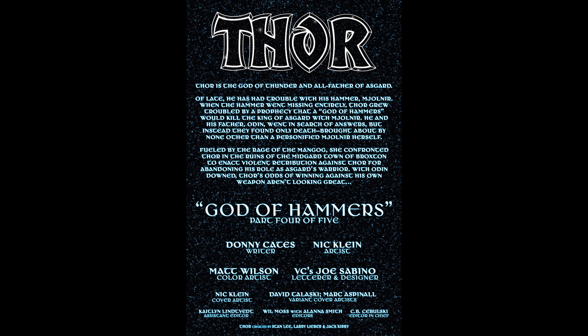This page is actually like the fifth page, but for the sake of these reviews I feel like it'd be better to stick it here at the beginning as a recap of the previous three issues. They say this is Part 4 of 5 of the God of Hammers mini-arc. Basically, Thor's been having trouble with Mjolnir, and the hammer went missing after he tried to hide it in the Avengers Tower. He and Odin have gone looking for it and got led through a trail of death and destruction in the wake of Mjolnir acting on her own. Mjolnir was fueled by the rage of Mangog and essentially started beating the hell out of Thor. She broke Odin's back in number 21 and paralyzed him, and this battle is taking place in the Midgard town of Broxton, Oklahoma.